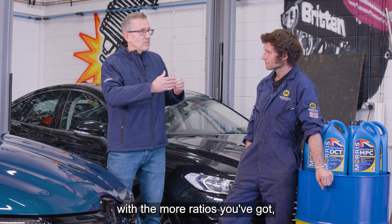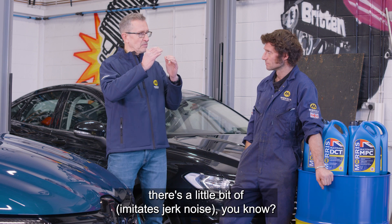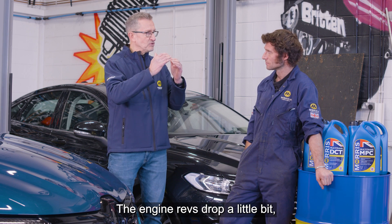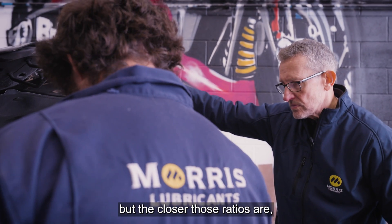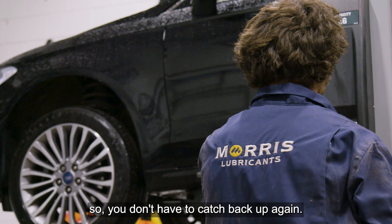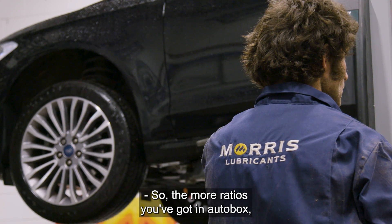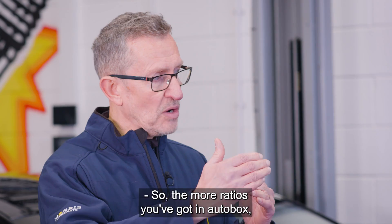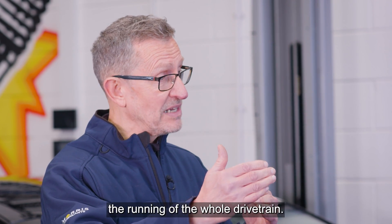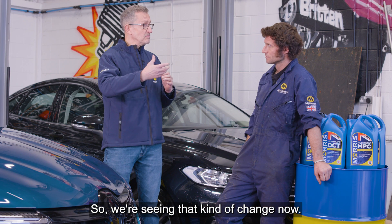The benefit is, the more ratios you've got, when you change between ratios there's a little bit of engine rev drop. But the closer those ratios are, the less of an engine rev drop there is, so you don't have to catch back up again — which is where your fuelling efficiencies lie. So the more ratios you've got in an auto box, the more fuel efficient you can make the running of the whole drive train.